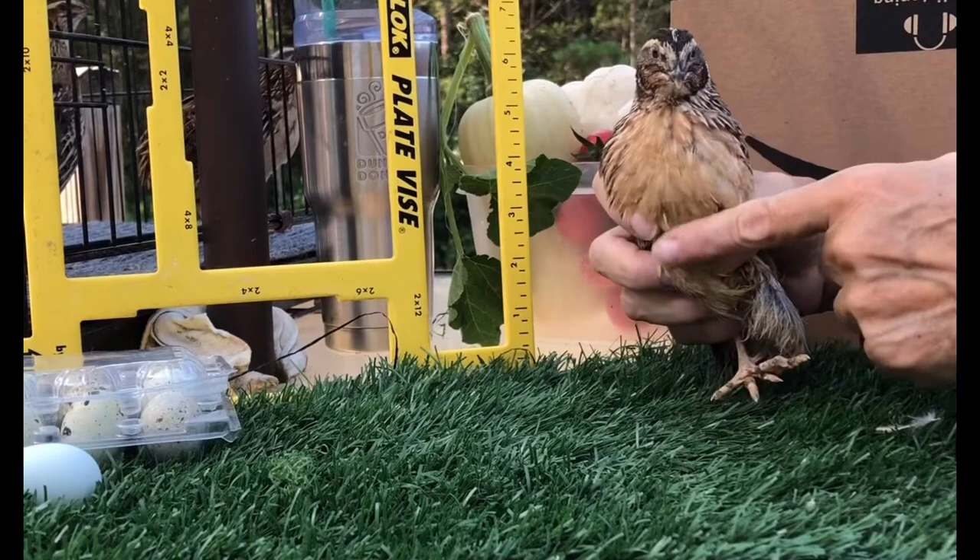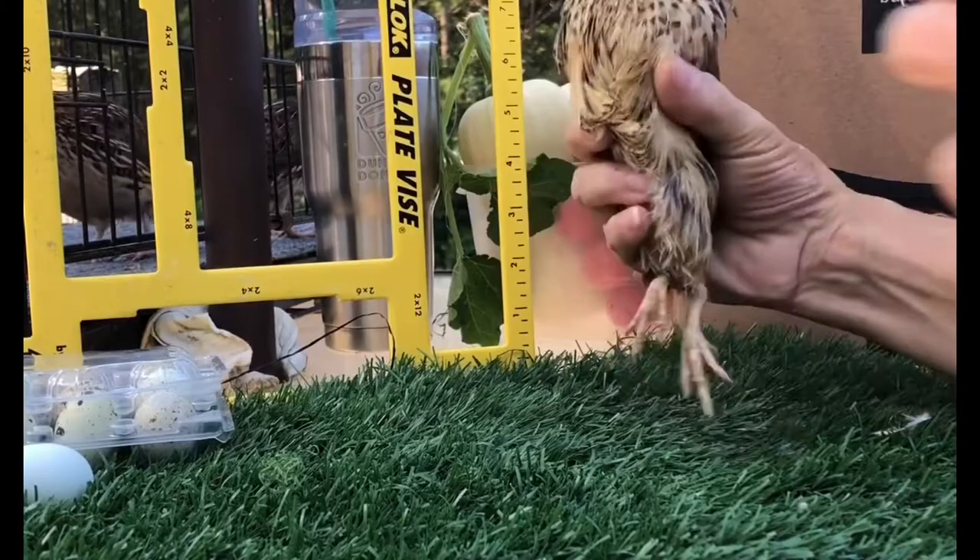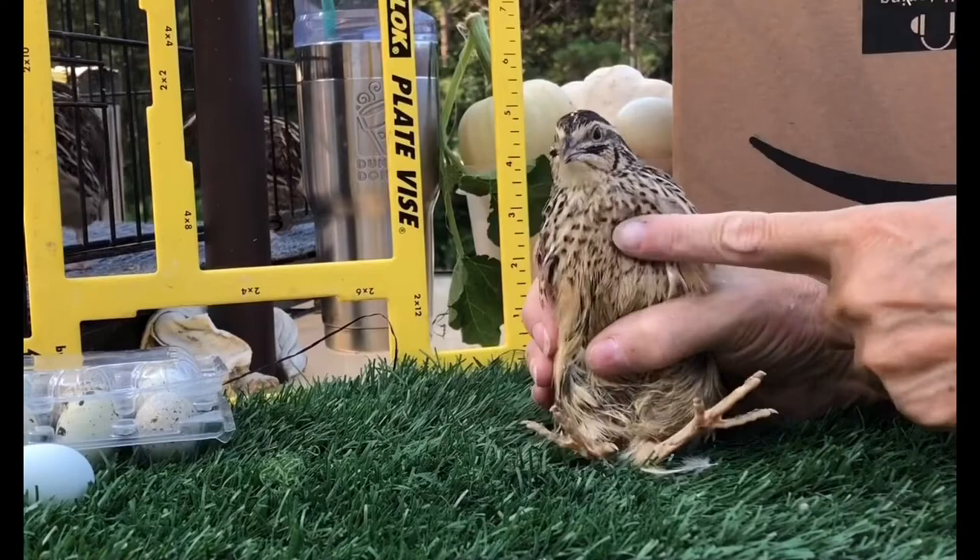This one is a four-week-old female — she has pretty spots on her chest. So these little speckles, that's how you can feather-sex these quail, because the females have little spots and speckles on them.